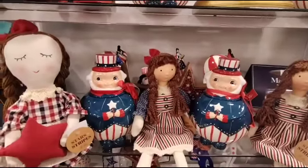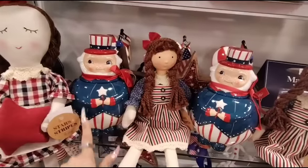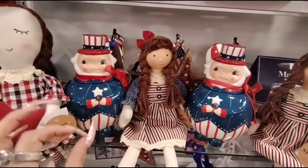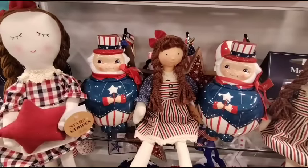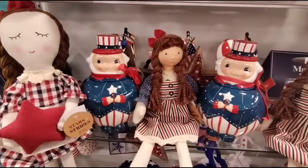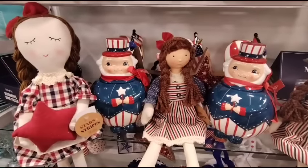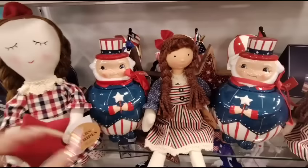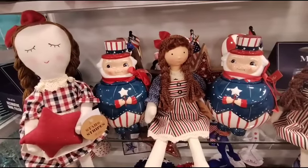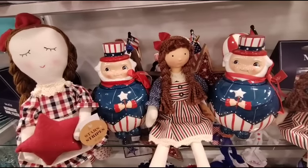Hello friends, we are here at HomeGoods and look at this — they did bring out the Johanna Parker Uncle Sam Canisters, they're only $16.99. I'm on the hunt for the cups, the mugs — the Johanna Parker mugs. But this is Carnival by Johanna Parker and these are at HomeGoods right now. So if you do want them, I would definitely hit your HomeGoods. I already put one in my basket.